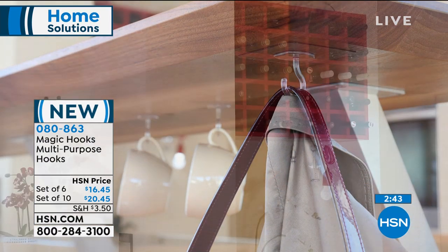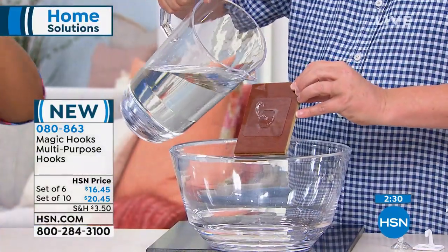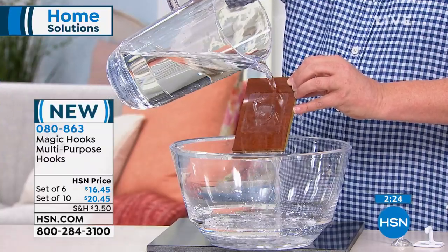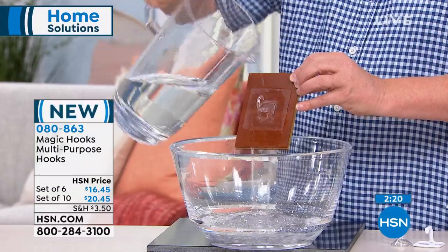Hundreds and hundreds of thousands of these have been sold throughout the world — at QVC Germany, they're huge because people get them home and know the quality. The pretenders out there look like this but they're not the Magic Hooks. I love this just for my keys — how many times are you looking for your car keys? Now you can put a hook and always put those keys in the exact same place every single time. Choose whether you'd like the set of 10 or the set of six.